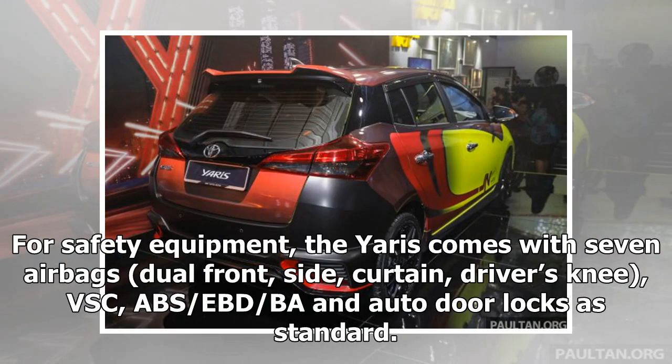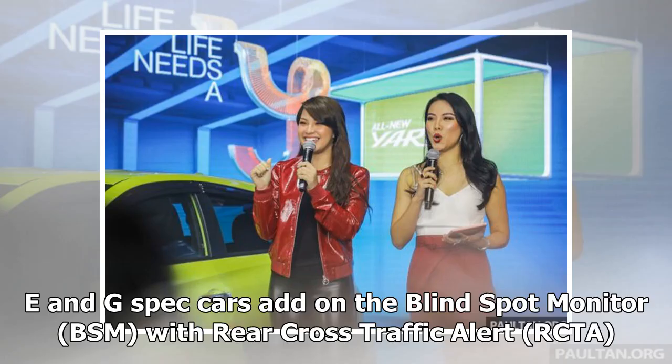For safety equipment, the Yaris comes with 7 airbags — dual front, side, curtain and driver's knee — as well as VSC, ABS, EBD, BA and auto door locks as standard. E and G spec cars add on the blind spot monitor with rear cross-traffic alert.